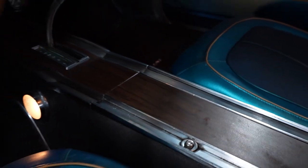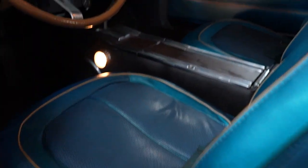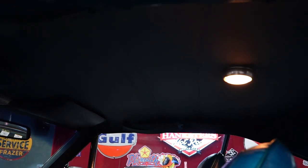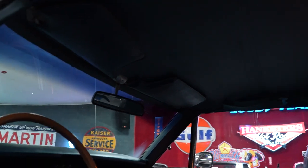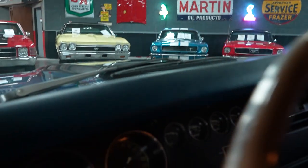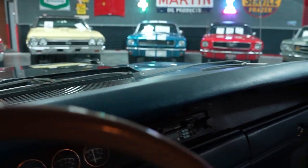The driver's seat has no rips or tears. Dome light illuminates when you open up the driver door. The dash pad looks good too. As always, we'll take a closer look at the interior when we're actually on the test drive in the vehicle.